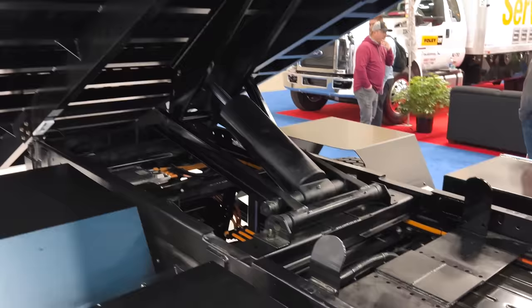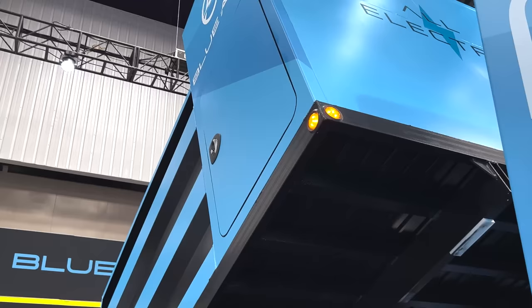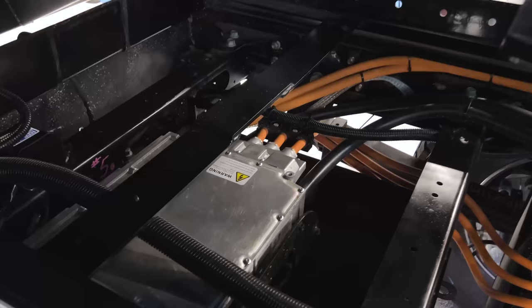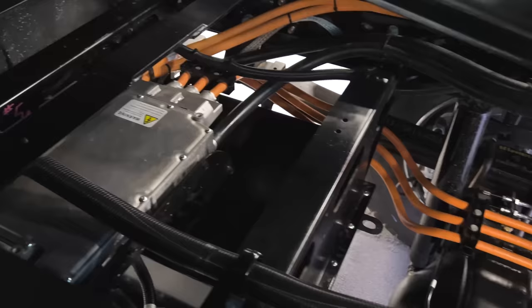This truck right here is equipped with a dump bed. That dump bed is actually powered by what we call an APTO. That can deliver between 12 to 27 kilowatts, pushes out about 48 volts, and can power all kinds of accessories. It can be powered by itself through a shoreline or it can feed off the same batteries.